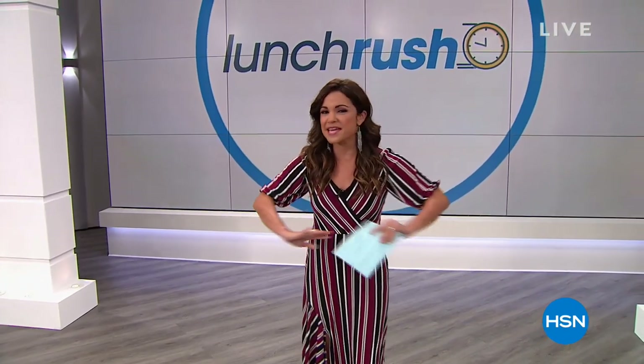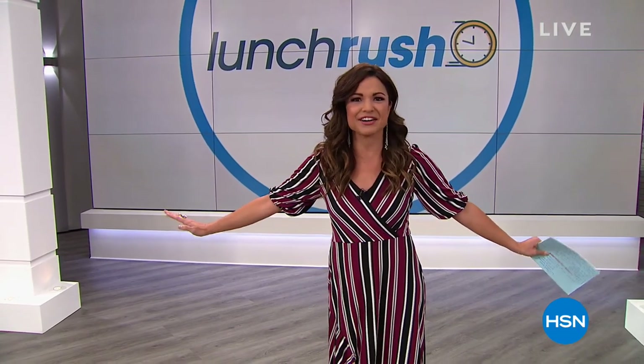BGIF everybody. Welcome into Lunch Rush. Who's ready for a little lunch break? I like to call this a la carte shopping. Think of Lunch Rush as quicker presentations on all of the big fantastic things happening here at HSN. So if you have just a little bit of time but you want to see a lot, this is the place to be.